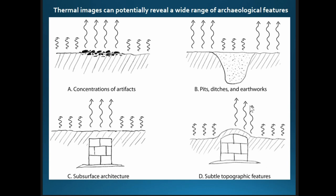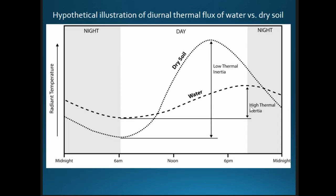Subterranean architecture or other underground features that heat and cool at a different rate or to a different degree than surrounding soil might be visible to a certain depth — we don't know exactly how deep. Anything creating a subtle topographic feature, like a raised platform, will also heat and cool differentially. All these kinds of things ought to be visible if we capture images at the best time during the day or night.